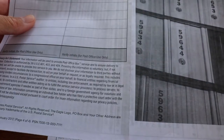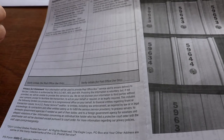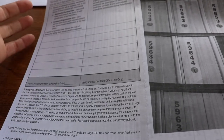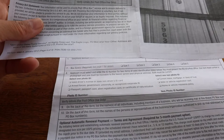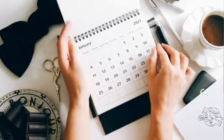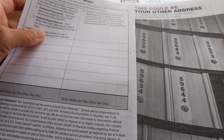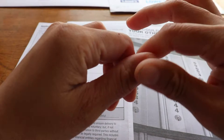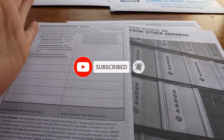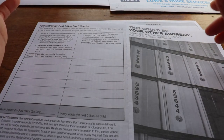Renting a PO box should be immediately approved once all requirements are complied with and completed. As long as the identification is not expired and is valid, you should get the box rented that day and be assigned keys right away. The rental period should start on the first day of the month. Facilities may differ slightly, but post office rules are very similar across all locations.